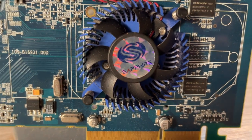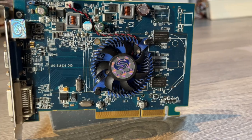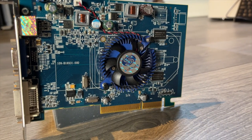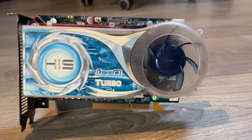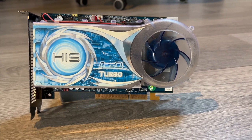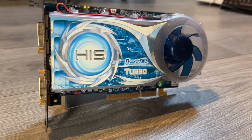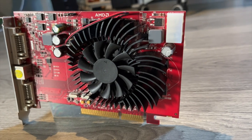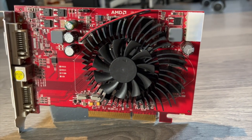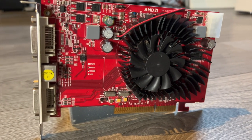We're now entering HD territory with the Radeon HD 2400 Pro, featuring 256 MB of DDR2 with a 64-bit memory bus and the AGP8X interface using a PCIe bridge chip. The next card is the HD 2600XT from HIS, featuring 512 MB of GDDR3 with a 128-bit memory bus and AGP8X interface, also PCIe bridge chip equipped. And last but not least, the Radeon HD 3650 by Club 3D, featuring 512 MB of DDR2 with a 128-bit memory bus, AGP8X interface and PCIe bridge chip as well.